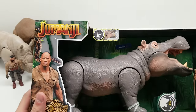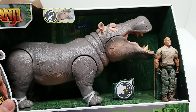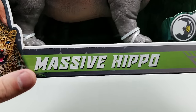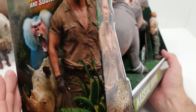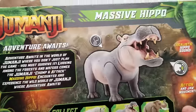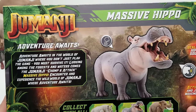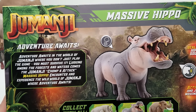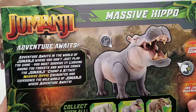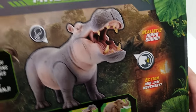The third two-pack is the Massive Hippo. Let's take a moment to appreciate the box because the artwork looks great. It says: 'Adventure awaits in the world of Jumanji where you don't just play the game, you must survive it. Lurking among the forest and waters comes the Jumanji Chomp and Attack Massive Hippo — encounter and experience the wild world of Jumanji where adventure awaits.'